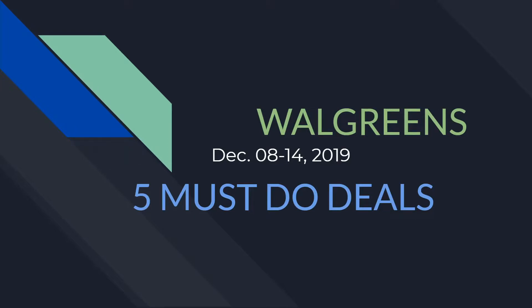Hey guys, it's Bree the Coupon Queen and it's time for the five must-do deals for next week starting on December 8th going through the 14th, and this is for Walgreens. There are definitely some hot deals and some good freebies to take advantage of next week. There's also a really hot coupon coming out in the ad — you can clip it to your card in the Walgreens app or bring the weekly ad to checkout. Stay tuned and I'll give you a quick scenario on how to use that coupon at the end.